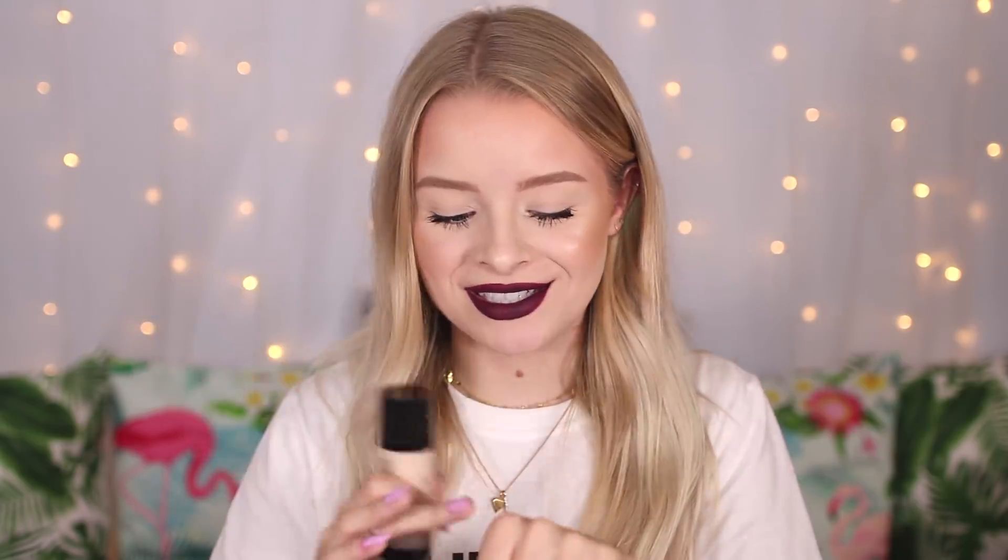Winter's coming and I'll be super pale again soon! I haven't heard much about this foundation but I thought I'd give it a try. It was £7.99, which is pretty good for a foundation. It kind of smells like soap.